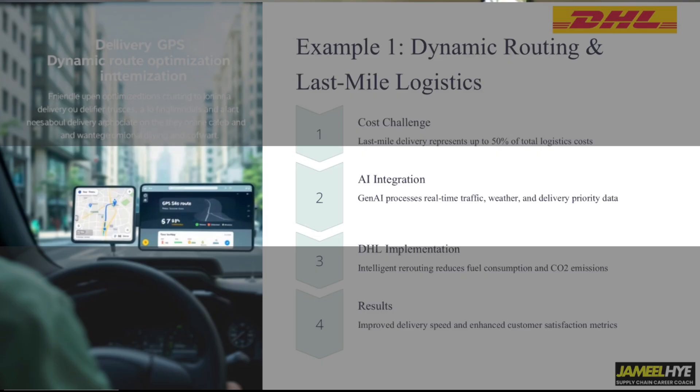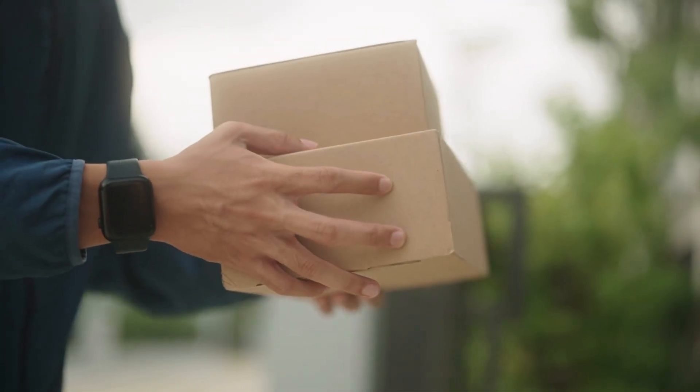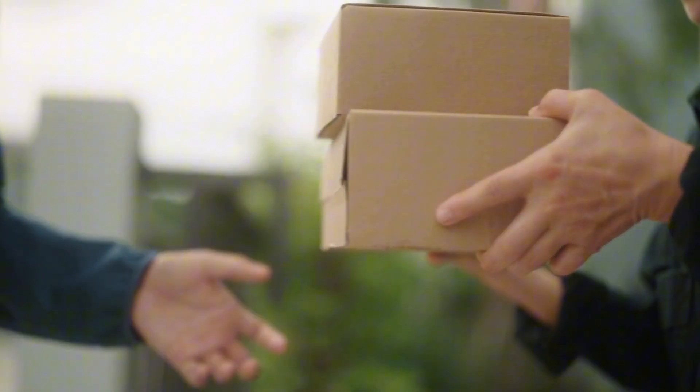Now let's move to the top three generative AI examples for supply chain. The first one is dynamic routing and last mile logistics from DHL. Last mile delivery is perhaps the biggest pain point in any e-commerce or direct-to-consumer model, and DHL being one of the key suppliers of last mile delivery suffers from this as well. Up to 50% of your logistics cost can sit in your last mile delivery.